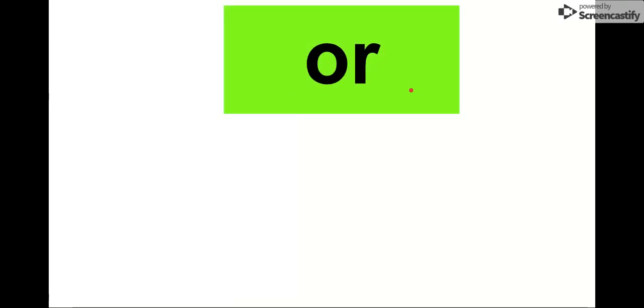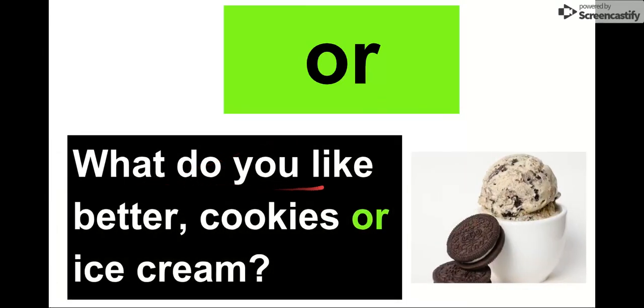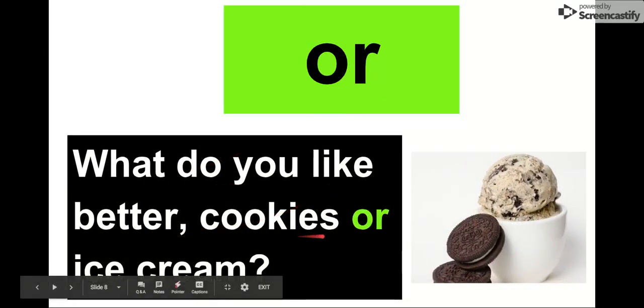Next word is or. Say it with me. Or. The letters in or are O-R. Or. Let's check it out: What do you like better? Cookies or ice cream? I would probably say cookies. So what do you like better? Cookies or ice cream? Our word is or, like you're picking between one or the other.